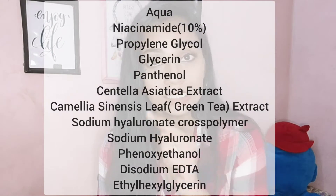In the Niacinamide serum, there is green tea extract and sodium hyaluronate. If your skin has dryness, you should apply a moisturizer to prevent it. The Niacinamide serum contains 10% Niacinamide. You can check the full ingredients list and see all the ingredients included.